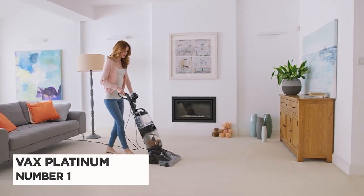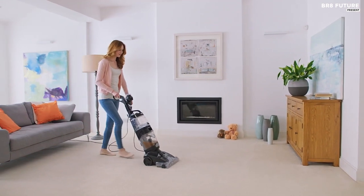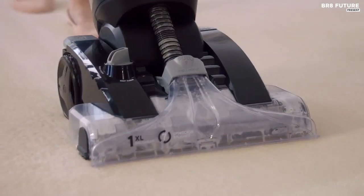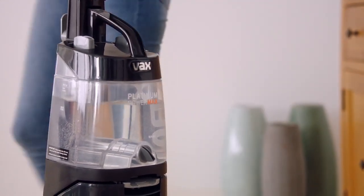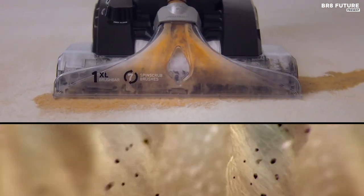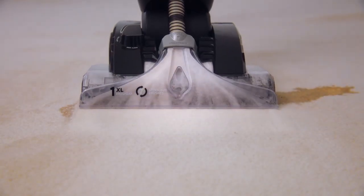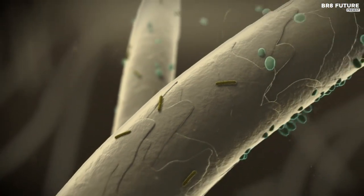Number 1: Vax Platinum PowerMax Carpet Cleaner. The Vax Platinum Carpet Wash is a top-performing carpet cleaner that impressed us with its powerful cleaning abilities. During our tests, we found that only a few passes over a stain were needed for it to be completely removed, leaving the carpet looking and feeling refreshed. The pre-treatment wand was especially useful as it allowed us to target deep stains. The 4.6-meter hose made cleaning the stairs effortless, while the hard floor cleaning tool left our hard floor clean and dry. The upholstery attachment also made light work of cleaning sofas and car interiors.